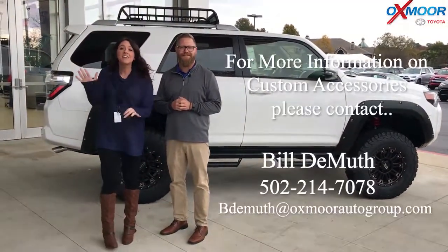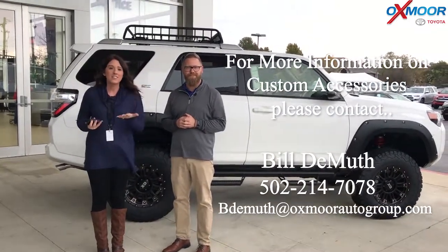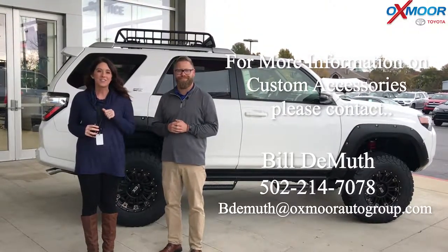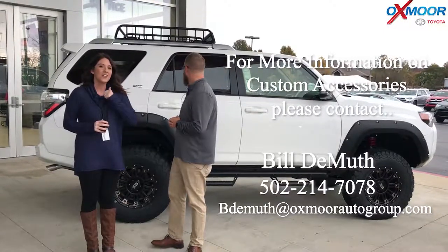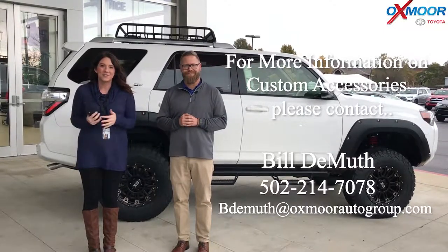Now if you guys have any questions on this vehicle, please feel free to let us know. You can give us a call — the best phone number is 502-214-7085. You can also visit our website at oxmoortoyota.com, and I will have a link to this vehicle in the comments below. Thanks for watching and we hope to see y'all soon. Bye!